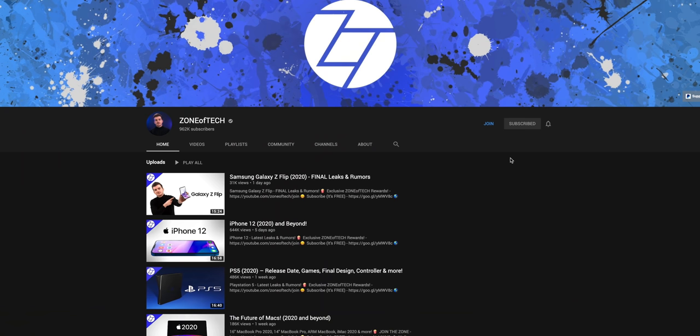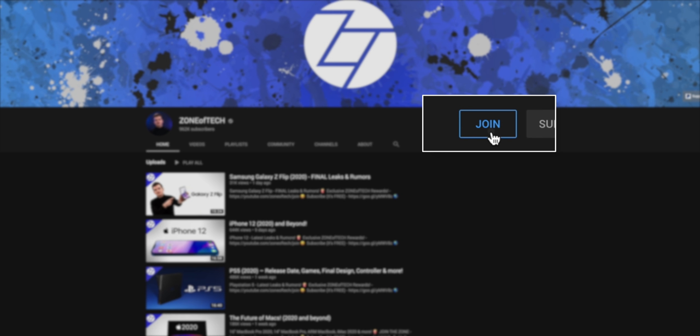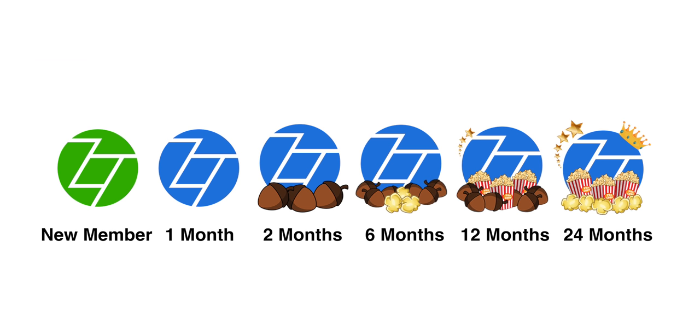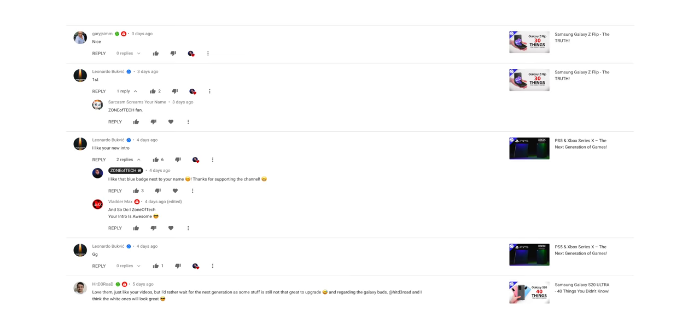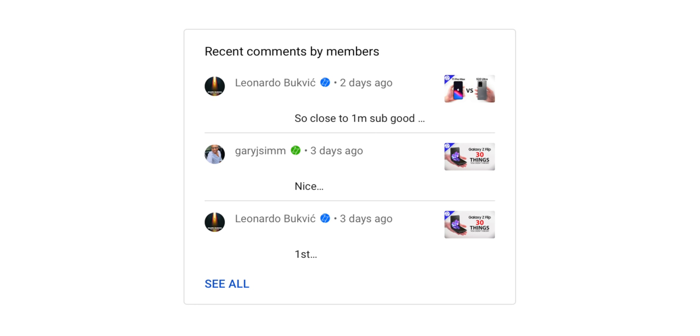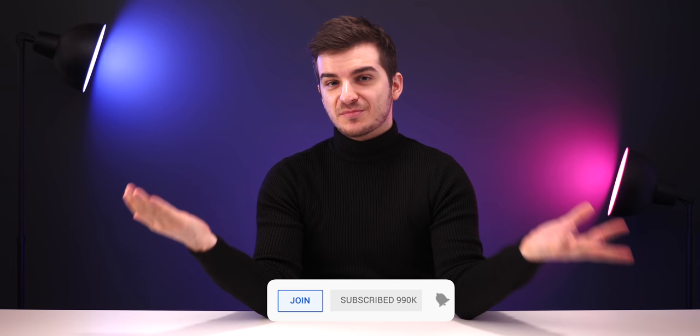If you want to support the channel and videos like this one, definitely consider becoming a member. For just £0.99 a month, which is less than a cup of coffee per month, you support the channel and get access to really cool badges that evolve the longer you've been a member. Everyone can see the badges — all the viewers and I can see them as well. Make sure to subscribe and hit the bell icon so you're notified whenever a brand new video comes out. I hope you guys enjoyed this one. I'm Daniel and I'll see you guys in the next one.